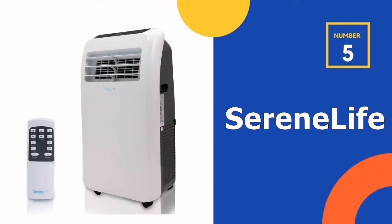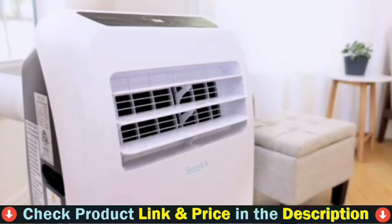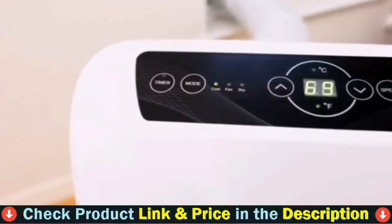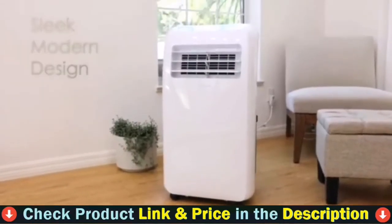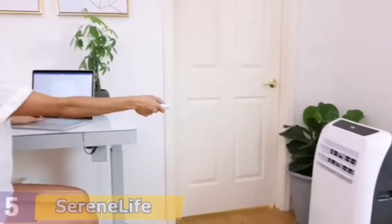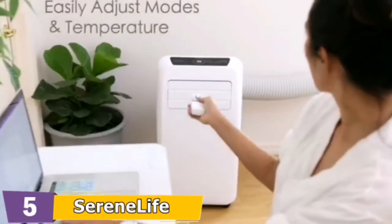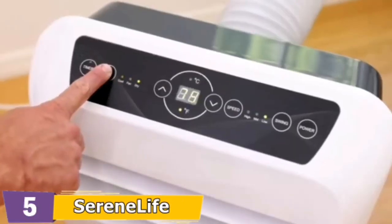Number 5 in our Top 5 Best Portable Air Conditioner for Large Room list is the SereneLife Portable Air Conditioner. It features a lightweight, handy, sleek body design intended to be used in the bedroom, living room, or garage at home or office. It features rolling wheels for easy portability. The compact floor AC indoor cooling unit has three modes: cooling, dehumidifier, and fan, plus an automatic swing mode moving wind vent for maximum air circulation.